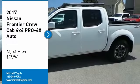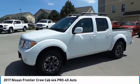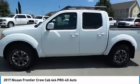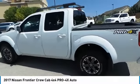Come test drive the 2017 Frontier. The Nissan Frontier offers a full-length, fully boxed frame for strength, serious off-road capabilities, and a 5-star rating for side impact crash safety.